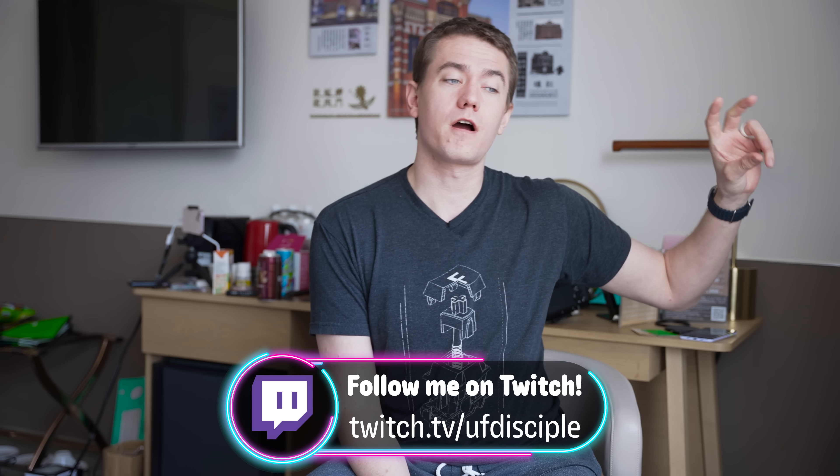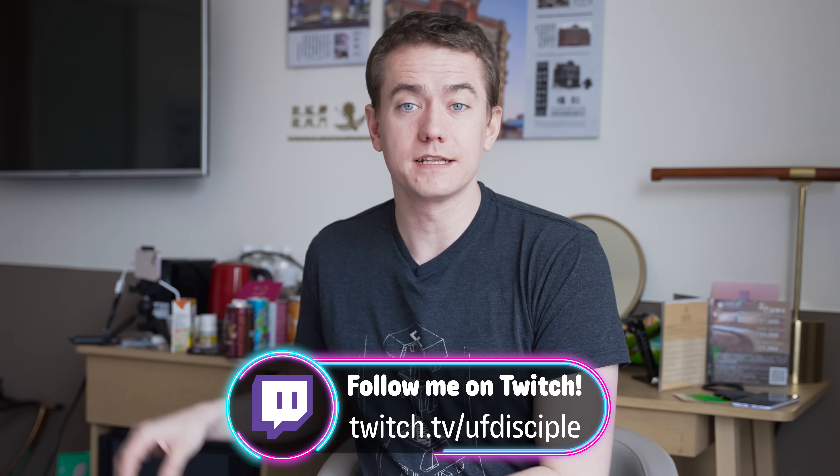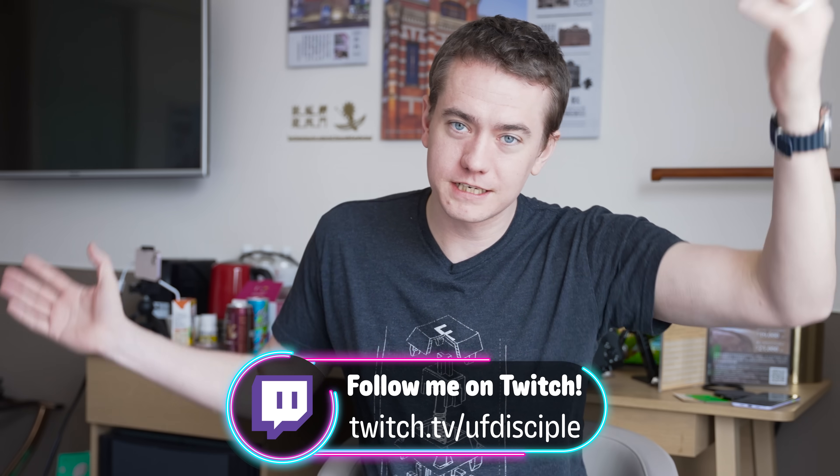Huge shout out to everybody who's been checking out our videos during this time. We've been streaming our entire adventures here in Taiwan. If you want to come join us over on Twitch, we have a 13900K RTX 4090 PC giveaway going on to help incentivize you to come watch us on the Twitch stream.